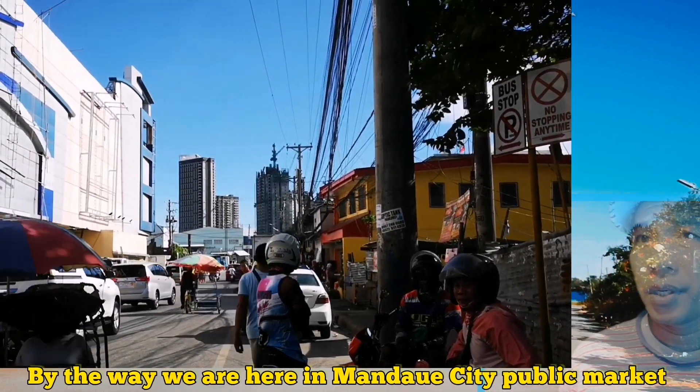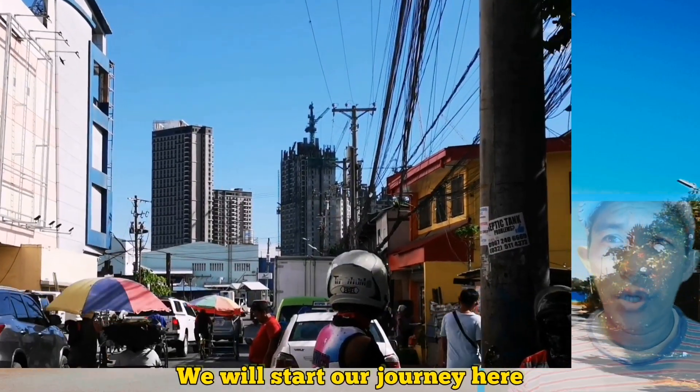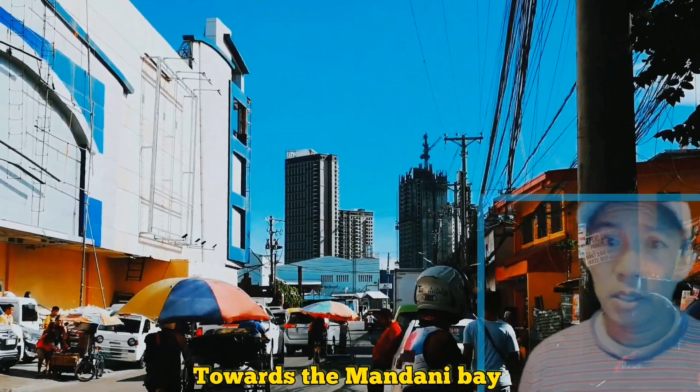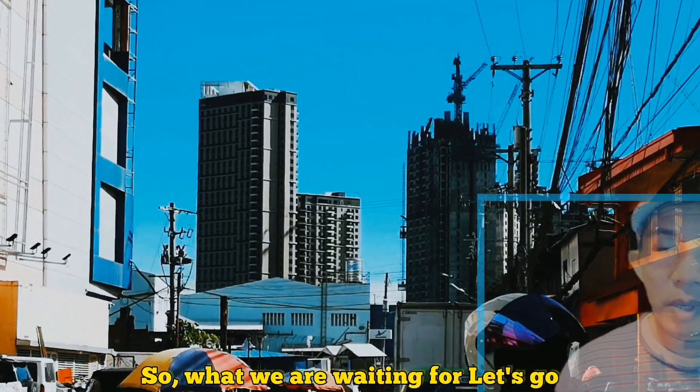We are here in Mandawi City Public Market. We will start our journey here towards Mandani Bay. What are we waiting for? Let's go, come with me.